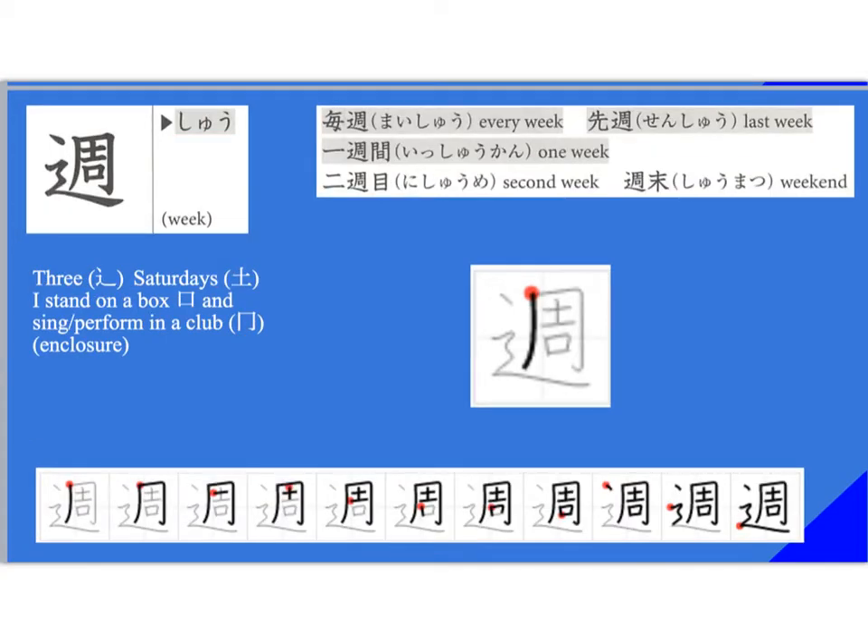Finally, we get to learn the kanji for a week — we've known this word since lesson four. It is a somewhat complicated kanji. It's read 'shu' — 'maishu,' 'senshu,' 'isshuukan' is one week. 'Nishume' means the second week, so you could say 'nigatsu nishume' — the second week in February. And then of course we have 'shumatsu.'